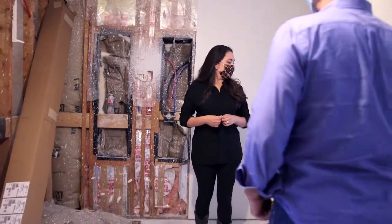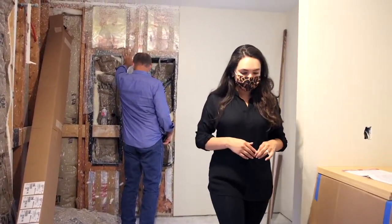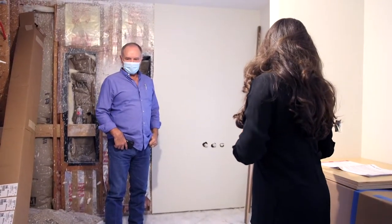Everything's looking good. This is going to be one of our favorite master baths. This is beautiful. Look how clean it is almost in here — everything's so clean. Good job, guys.